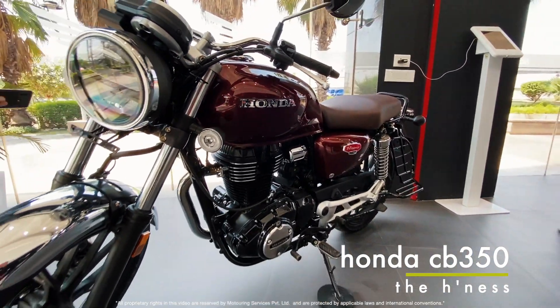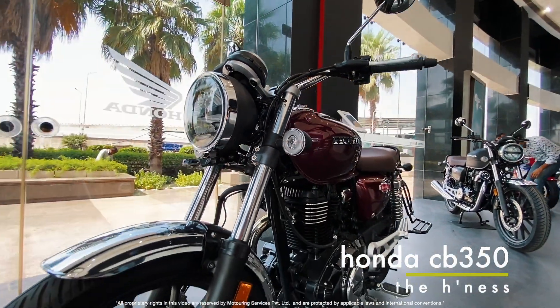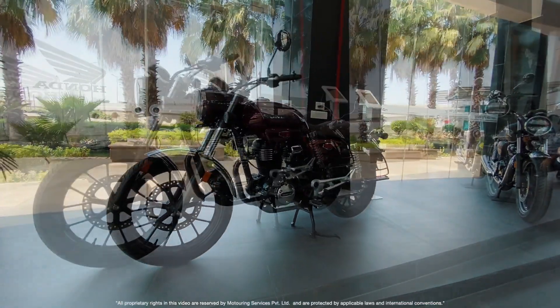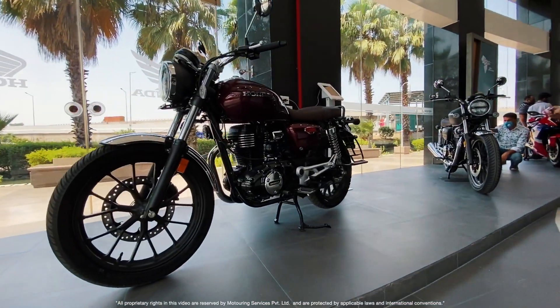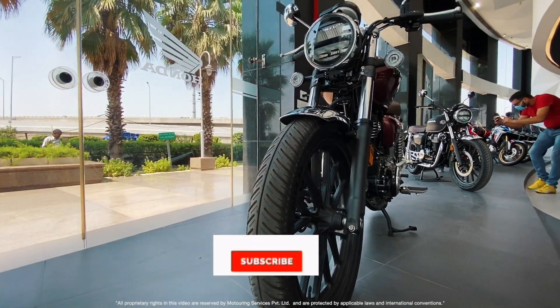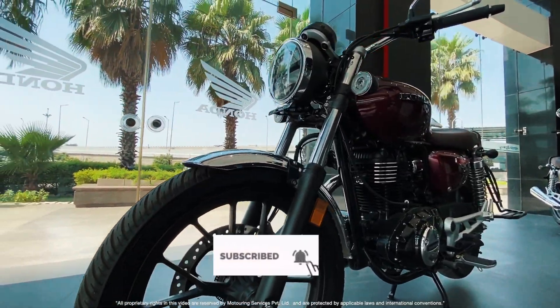There has been a lot of buzz about this motorcycle. A lot of people were thinking it's the Rebel 300, but no, it is the Honda Highness. Kind of a weird name to me — CB 350 would have been a nicer name — but perhaps they want to take a dig at Royal Enfield and call it the Highness.